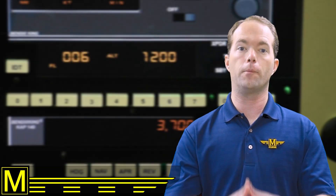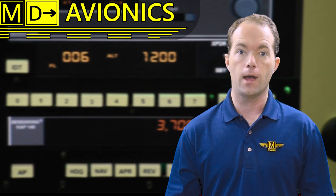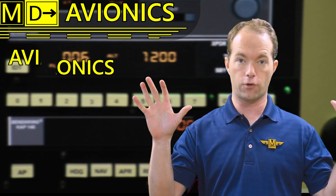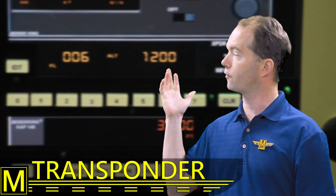Hi, I'm Mike Thompson and welcome to 121 Point Mike Ground School. I thought it was time to go over some avionics. Avionics is a portmanteau of aviation and electronics — avionics. In this first foray into avionics I'm going to talk about the transponder.